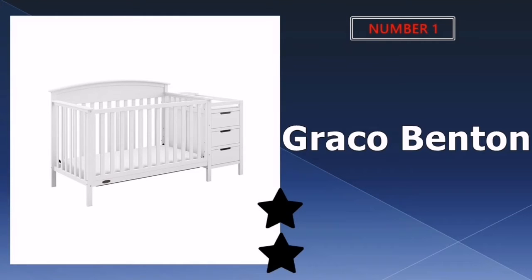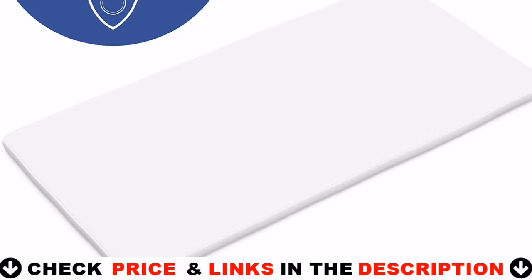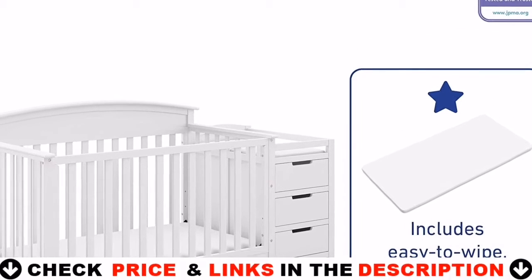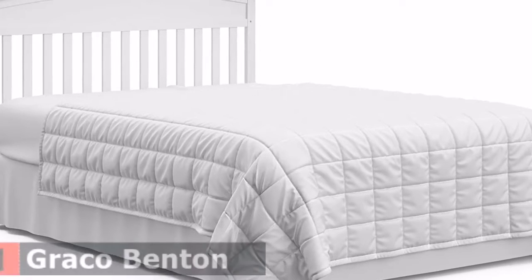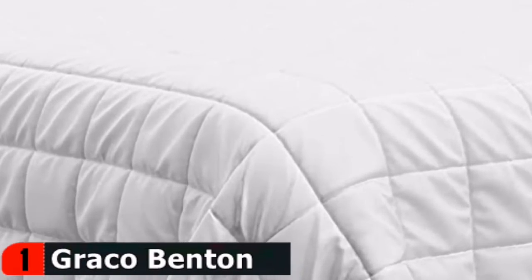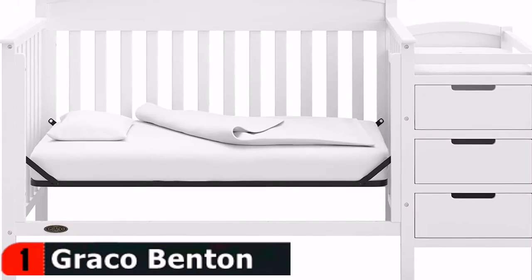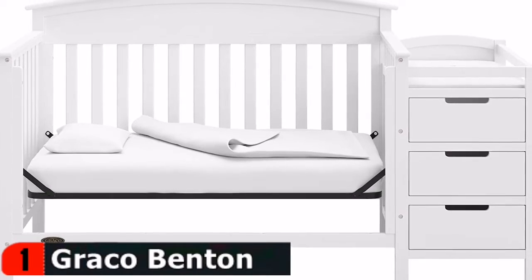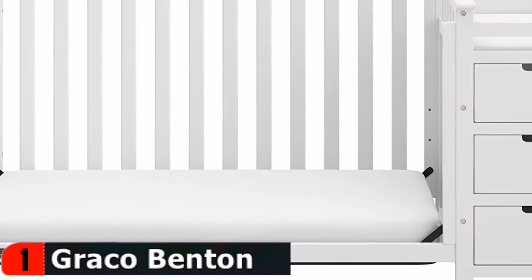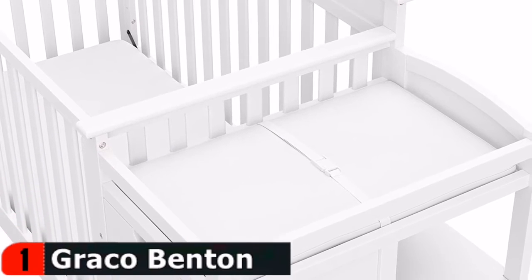Number one in our list is the Graco Benton Convertible Crib. It converts from a crib to toddler bed, daybed, and full bed, and it includes a dresser with changing table. Available in five colors, it's designed to grow with your baby. With three adjustable mattress heights, the Graco Benton convertible crib will keep your baby safe and comfortable in a bed that grows with them through adulthood — this adjustable bed can last a lifetime.